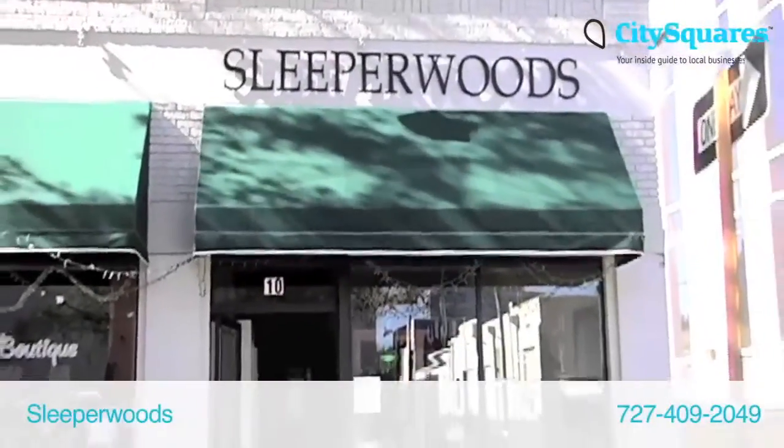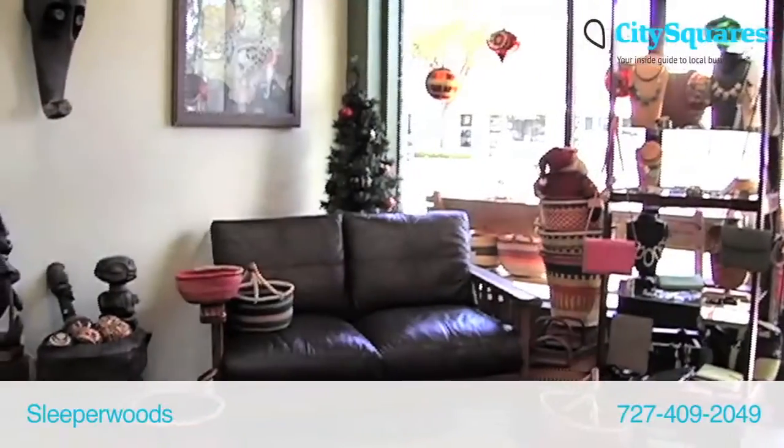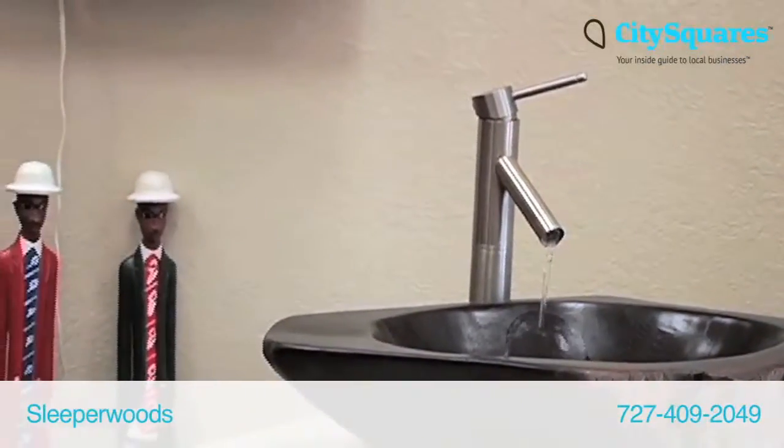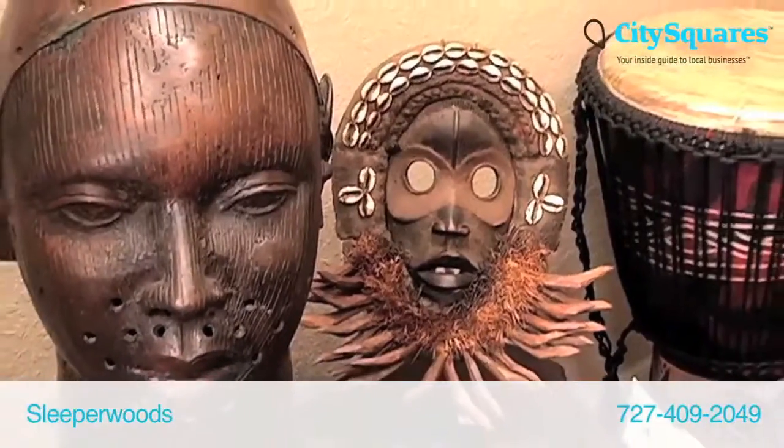Welcome to Sleeper Woods. We are located at 10 6th Street North in downtown St. Petersburg. Our furniture is made from recycled railroad ties and our home furnishings are produced in many areas of Africa.